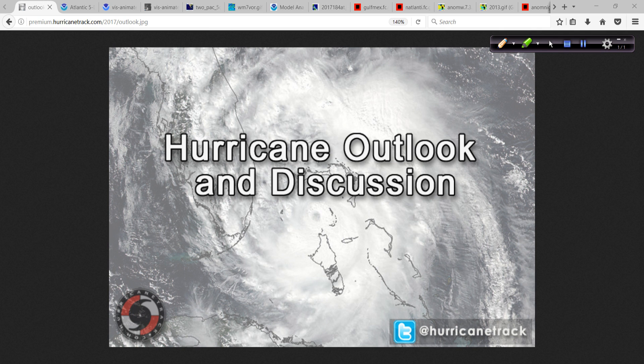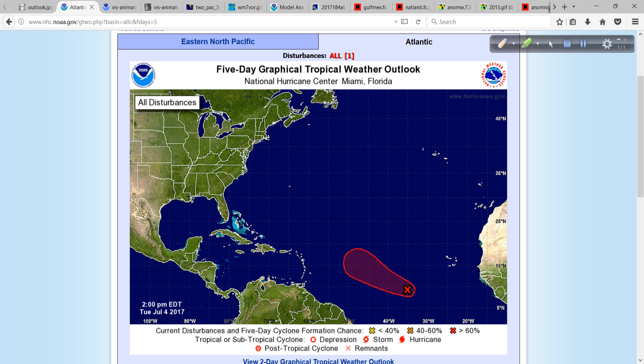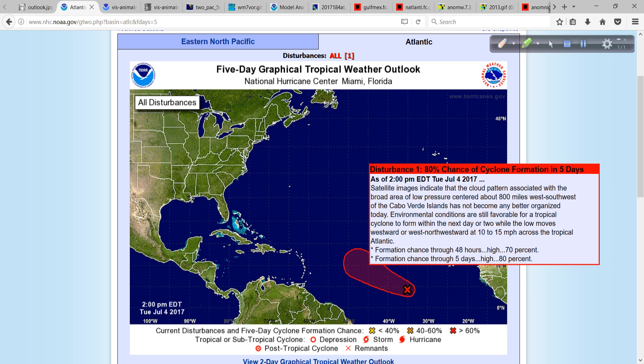Good afternoon. Mark Sun with HurricaneTrack.com here with your Hurricane Outlook and Discussion for the 4th of July 2017. Hope you're having a great Tuesday and a great 4th of July. Let's take a look at what's going on in the tropics this afternoon. We do have this area of interest in the Atlantic Basin — Invest 94L.